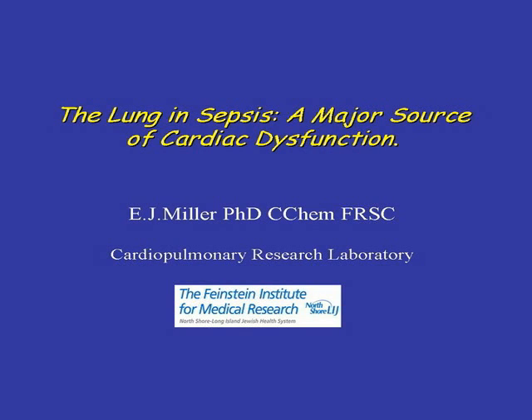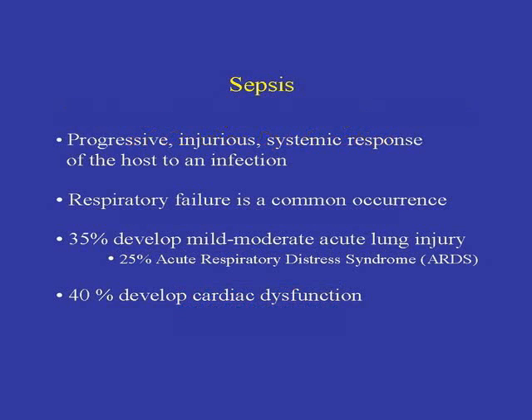Respiratory failure is a common occurrence in sepsis, and about 35% of individuals develop some sort of mild to acute lung injury, with 25% going on to the worst form, which is the acute respiratory distress syndrome. In addition, 40% of individuals with sepsis develop some sort of cardiac dysfunction.